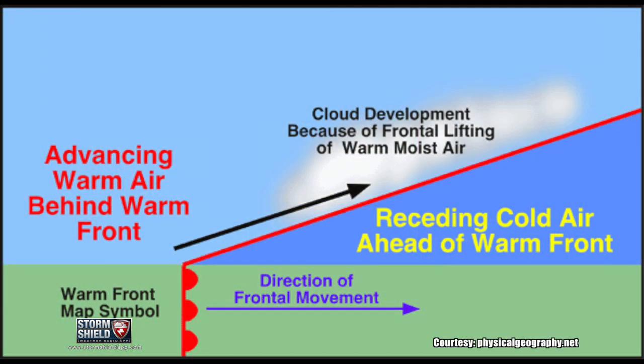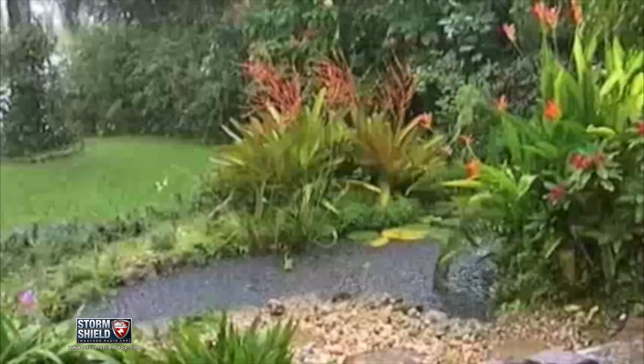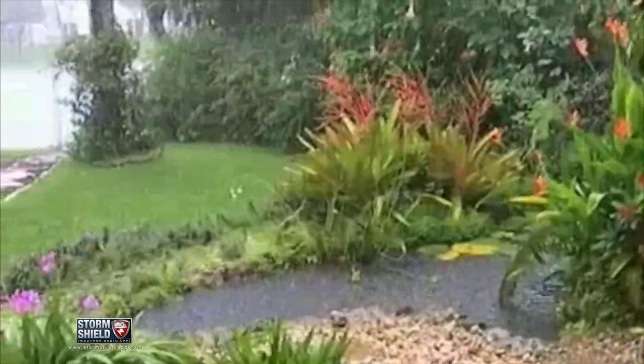With a warm front, temperature and humidity slowly rise as the warmer air mass eases into this new area, unlike cold fronts that look more like a wall of cold air abruptly changing weather conditions. That's why you're more likely to see steady light to moderate precipitation instead of violent thunderstorms.